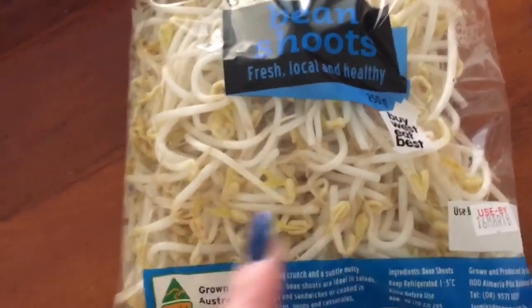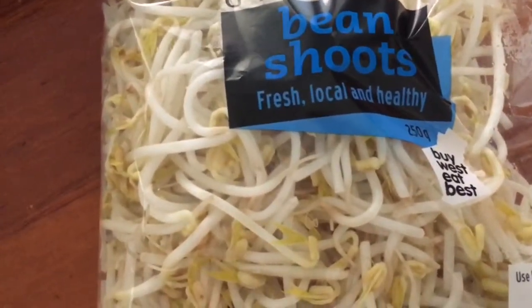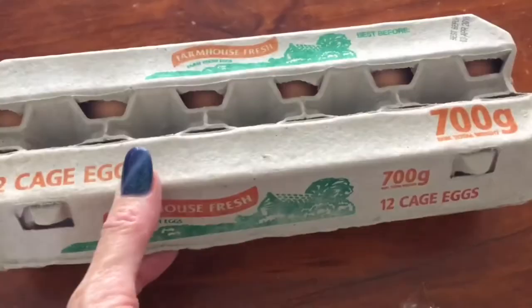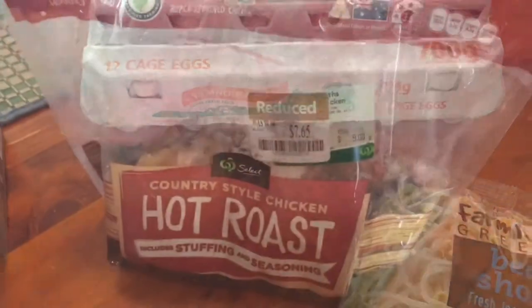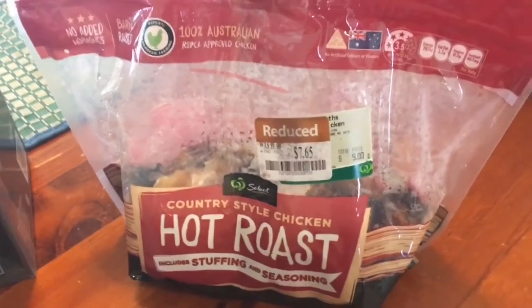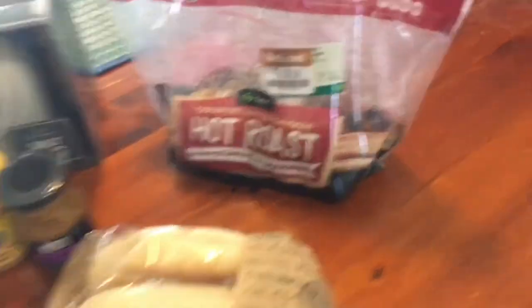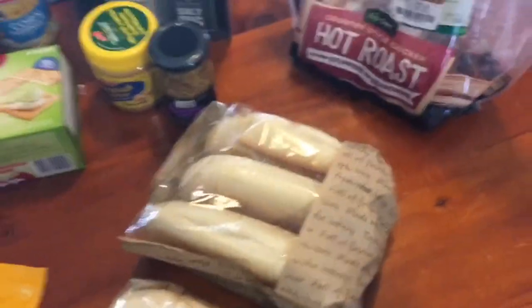I also grabbed another packet of bean shoots for my rice paper rolls. The other ones I didn't even get around to eating, so that was a bit of a waste of two dollars. Got a carton of eggs too - they need to go in the fridge. I also grabbed a hot chook - was nine dollars, down to $7.65. Just made myself a little chicken salad.